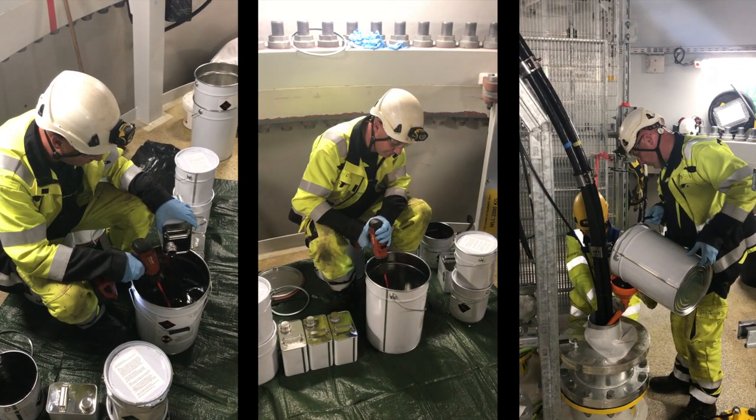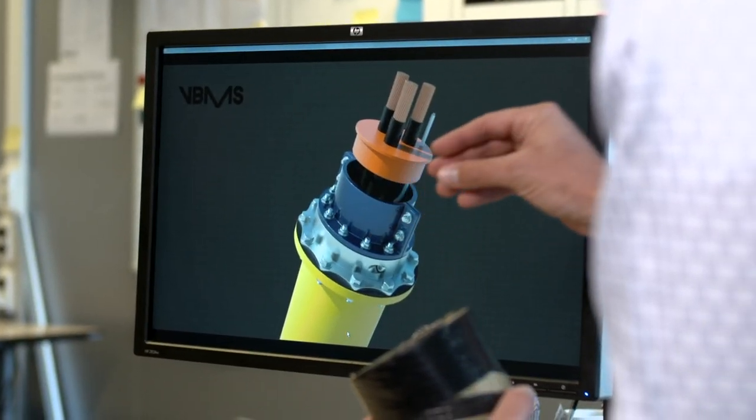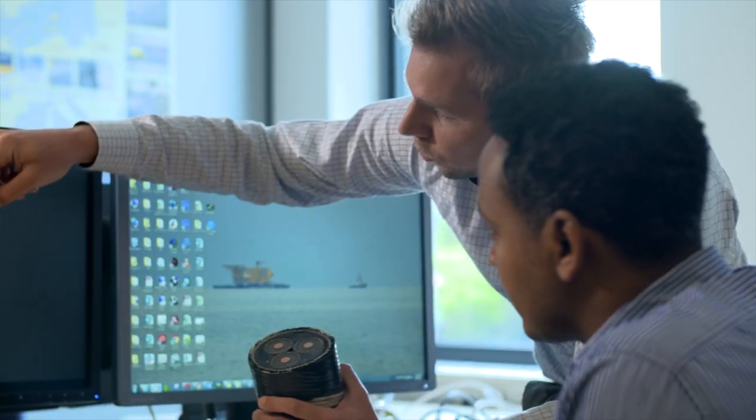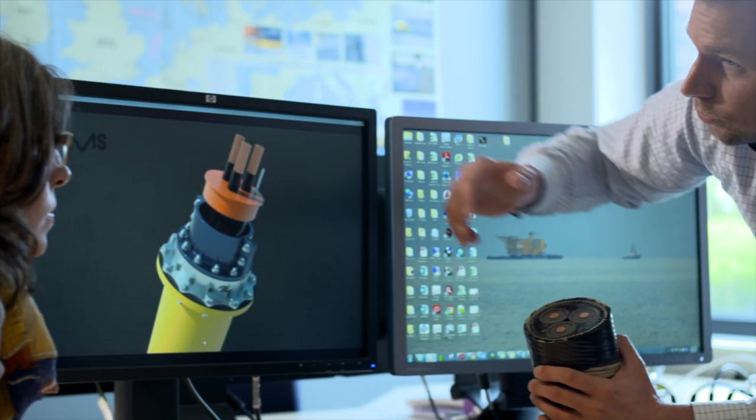We saw an opportunity to make a difference here. The resin-free hang-off is developed with the knowledge, the experience and expertise of cable designers, installation and termination professionals for termination teams worldwide.